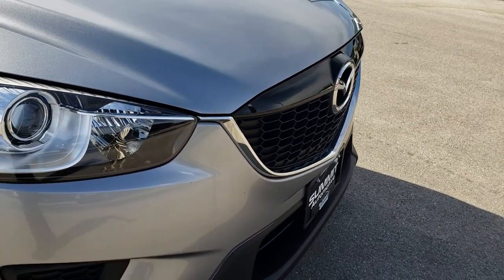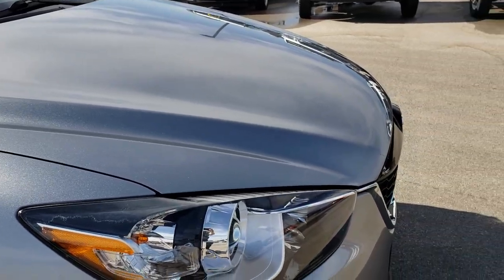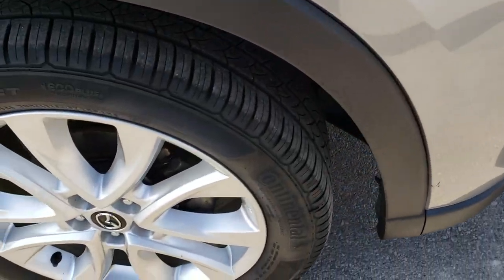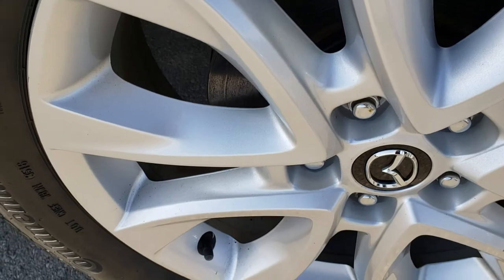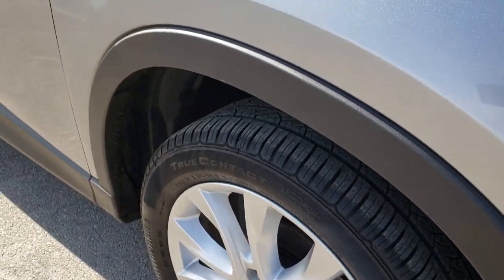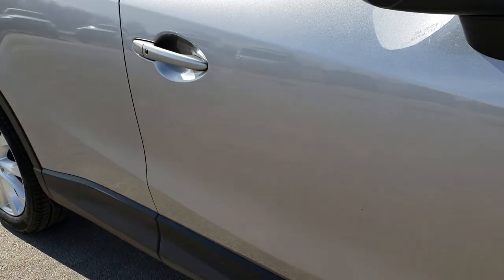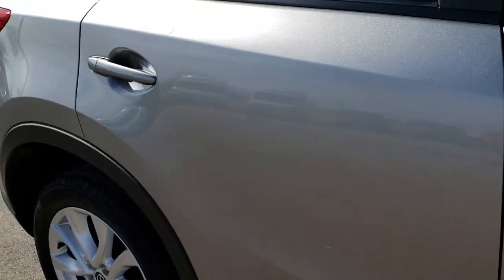The grille is in excellent condition. I didn't see any dents or dings on that hood. The passenger side rim is in excellent shape as well — no scuffs or scrapes. As we go down this side of the car you can see just how clean that body is, how reflective and mirror-like that paint is.